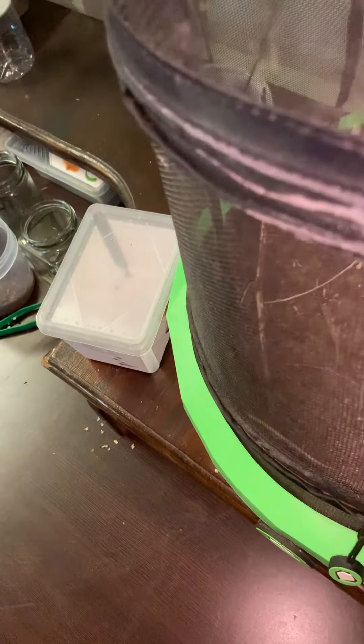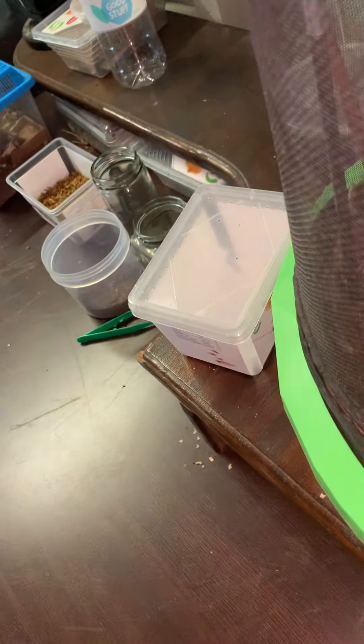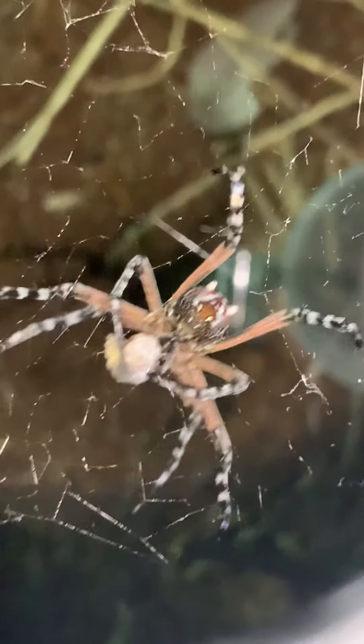In here we actually have a new spider as well — look at that! I am going to be releasing a video on this girl very soon, because she got out the other day and I want to do a video on her.